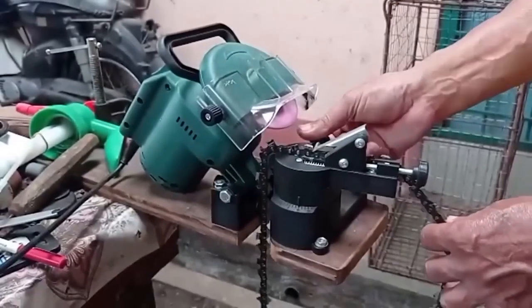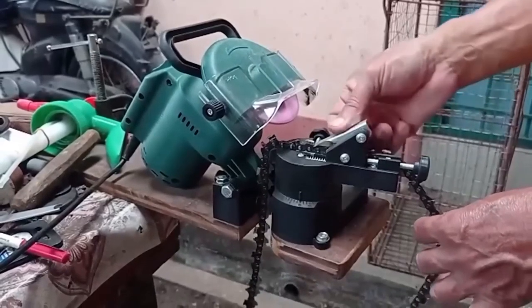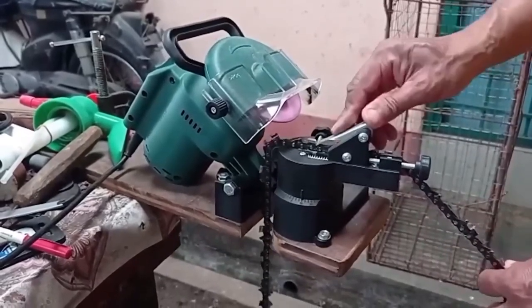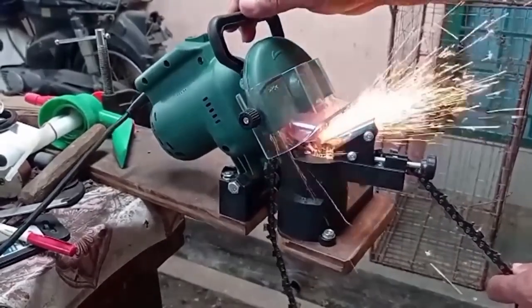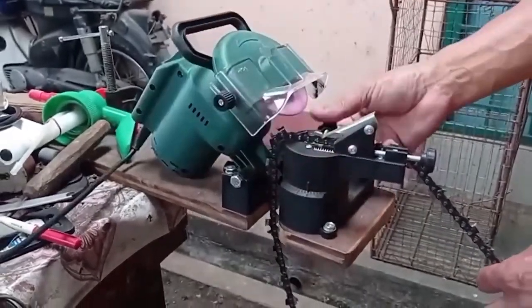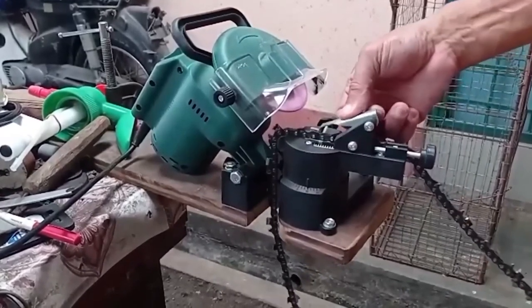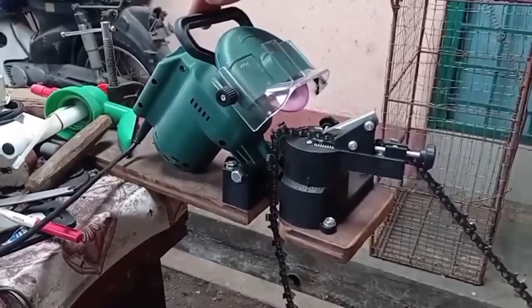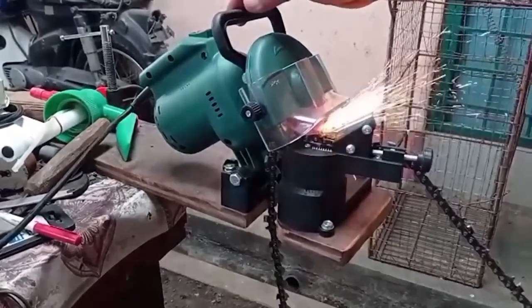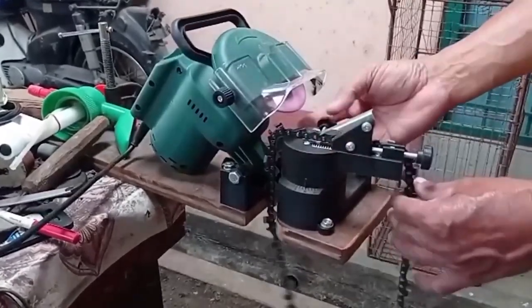The machine is designed for sharpening chains from electric or gasoline saws. The tool has a hole for mounting on a support such as a work table, and is also provided with a protective cover to increase safety during operation. This is an excellent solution for sharpening without visiting specialized workshops. Sharpening is carried out by means of a replaceable abrasive disc.